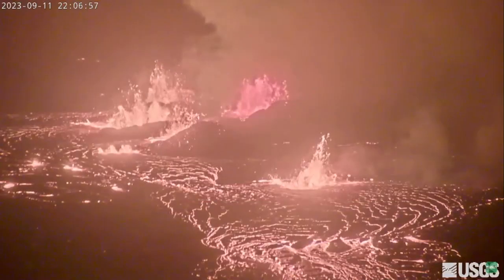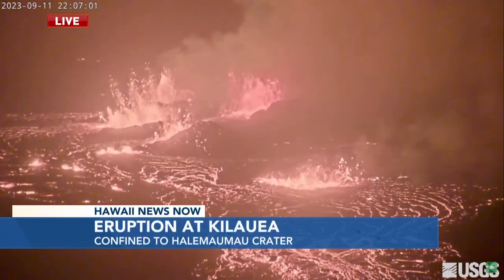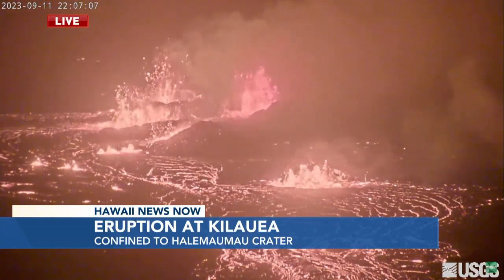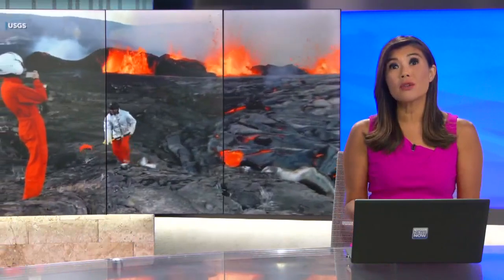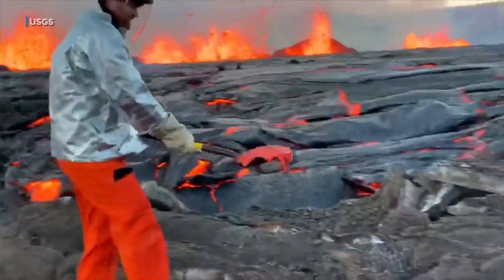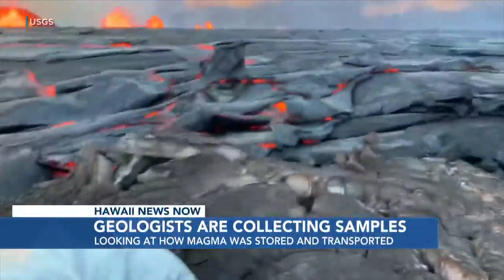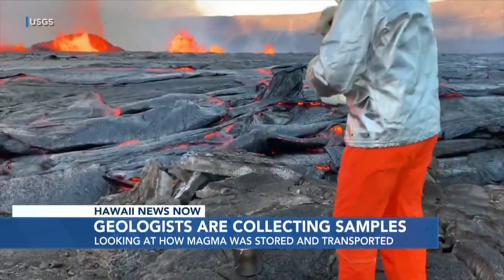Kilauea is once again erupting. A live look right now shows fountains of lava shooting up from the summit. The Hawaiian Volcano Observatory has lowered the alert level from a warning to watch. Lava is still confined to Halema'uma'u Crater. There is no threat to surrounding communities. Geologists were out in the field this morning collecting a sample of the newest earth created. The USGS says it will provide information on how the magma was stored before it made its way to the surface.